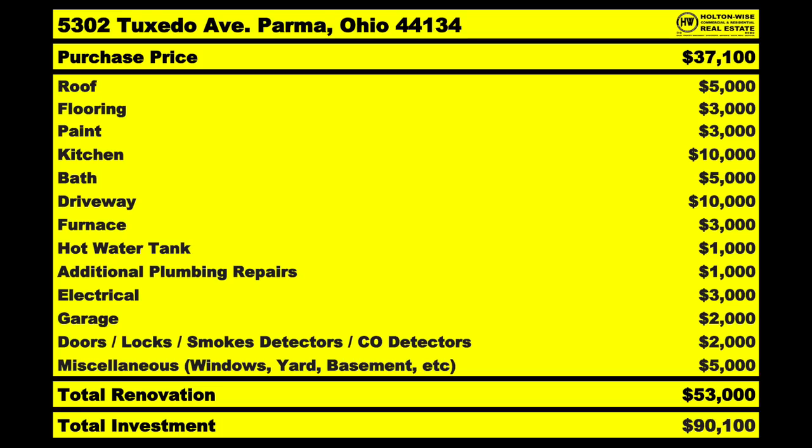Miscellaneous — another $5,000. I don't know the condition of all the windows — maybe we have to replace some, all, or none of them. The yard is also pretty beat up. The basement — this property was built in 1929, so it's a 90-year-old property — may have moisture issues. You're not going to finish the basement or make it living space. The best use is to keep it unfinished, but you may need to install a dehumidifier or dry-lock it. There are just a bunch of unknowns.